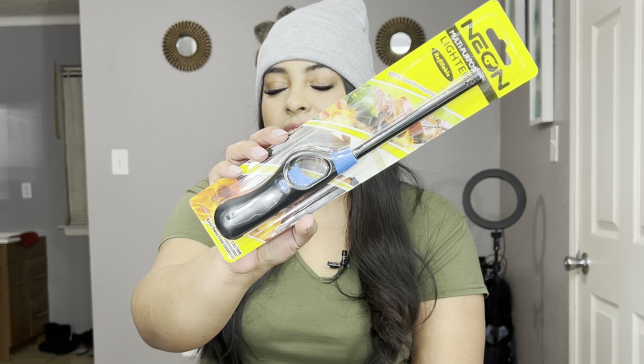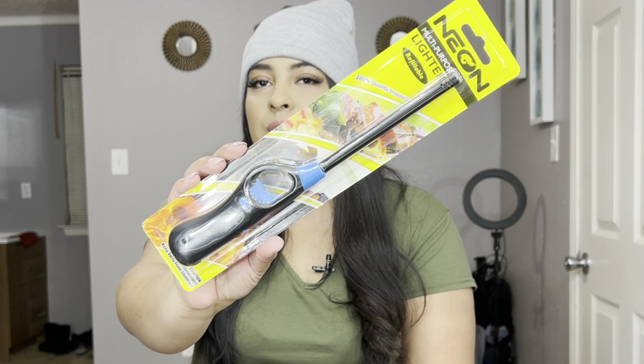I also needed a lighter and I got this one right here. I feel like Dollar Tree has amazing lighters, especially for $1.25. They do last a very, very long time, and they do have different colors as well.